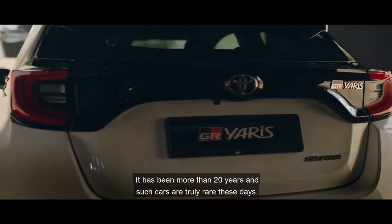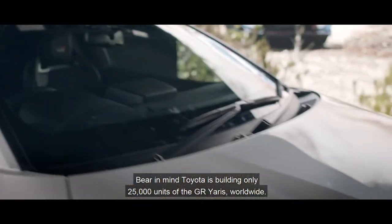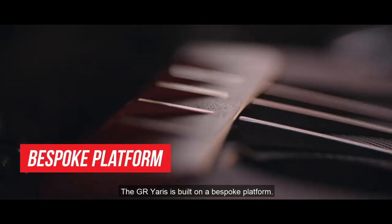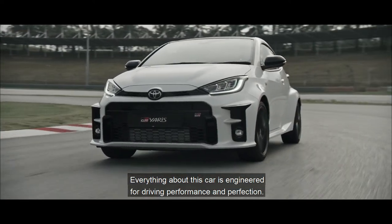It has been more than 20 years and such cars are truly rare these days. Bear in mind, Toyota is building only 25,000 units of the GR Yaris worldwide. The GR Yaris is built on a bespoke platform, and everything about this car is engineered for driving performance and perfection.